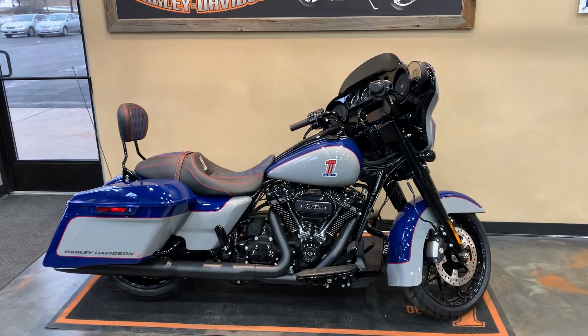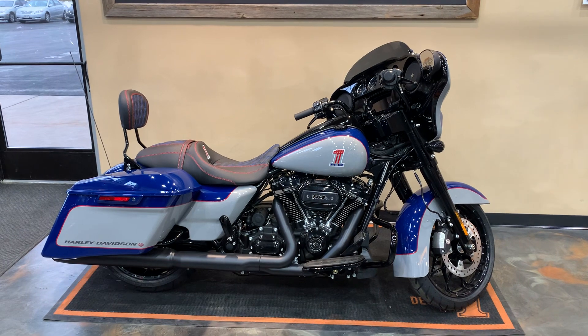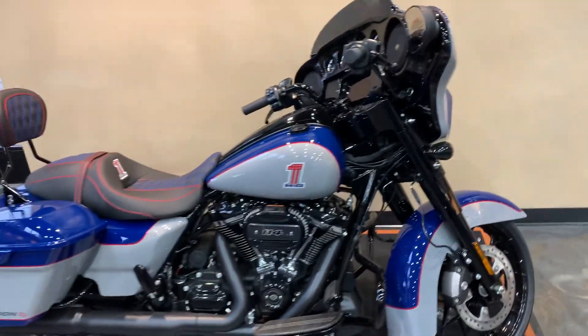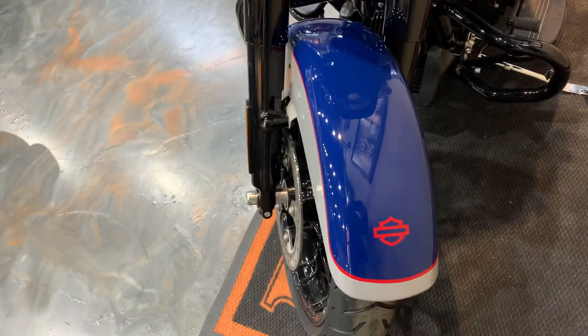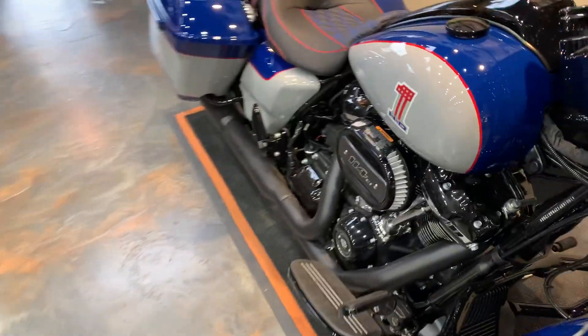There's another one — a 2023 Street Glide Special. Our color is bright billiard blue with billiard gray two-tone. We did some customization to this bike; I'll take you front to back on it. We added a little heavier pinstripe on the red around it and added a logo there on the front fender.